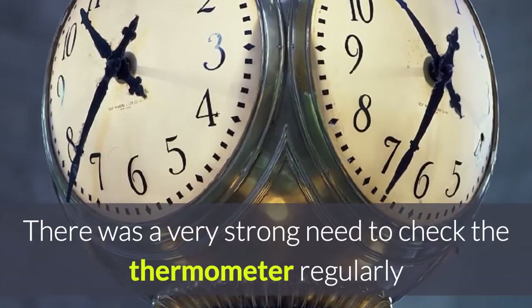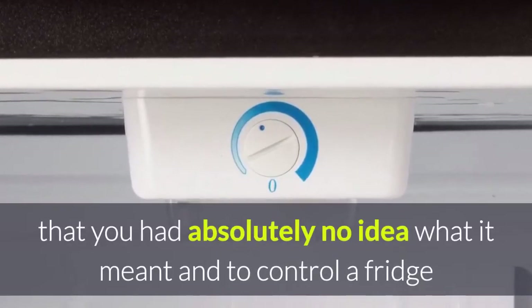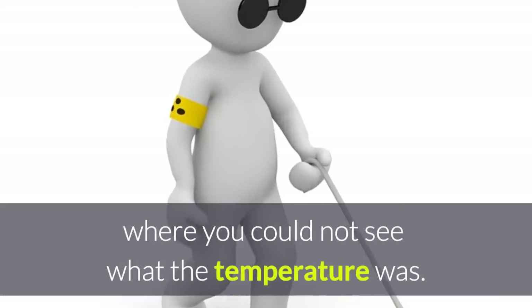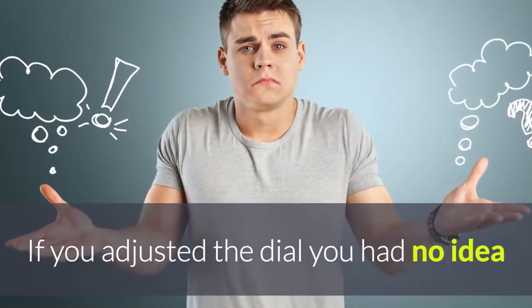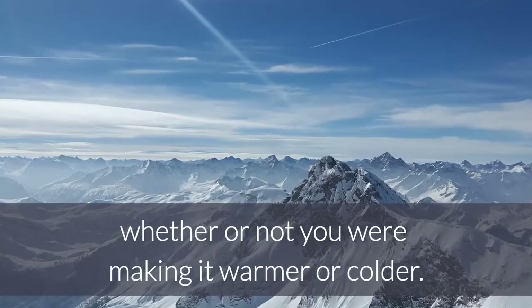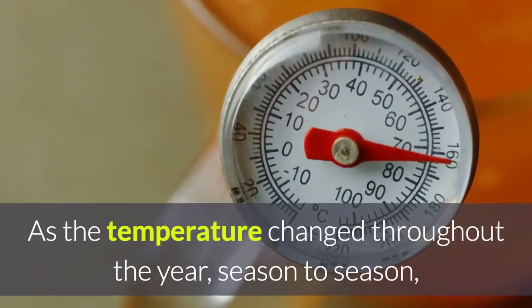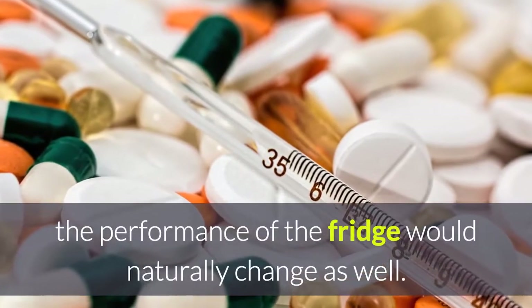There was a very strong need to check the thermometer regularly because you were relying on a dial that you had absolutely no idea what it meant, and you could not see what the temperature was. If you adjusted the dial you had no idea whether you were making it warmer or colder. As the temperature changed season to season, the performance of the fridge would naturally change as well.